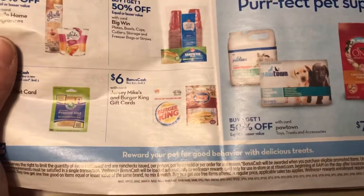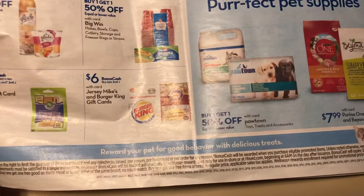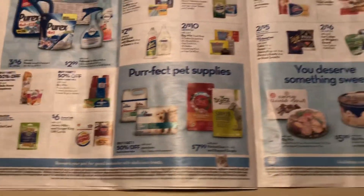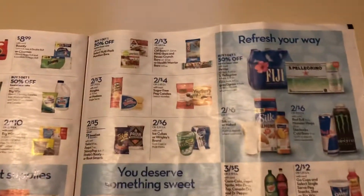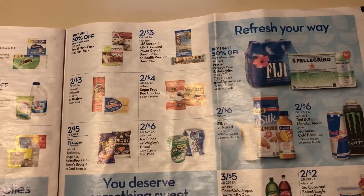Here are the gift card deals: spend $30, get back $6. That's pretty good — Jersey Mike's and Burger King. I absolutely love Jersey Mike's, that is amazing. We will definitely see pretty great gift card deals between now and Christmas. Every week Rite Aid usually runs some really good ones.